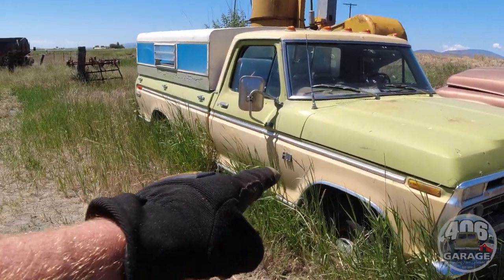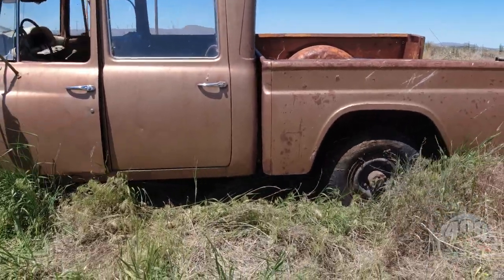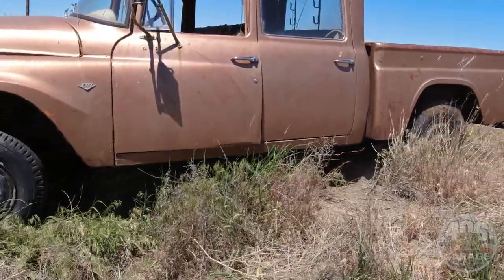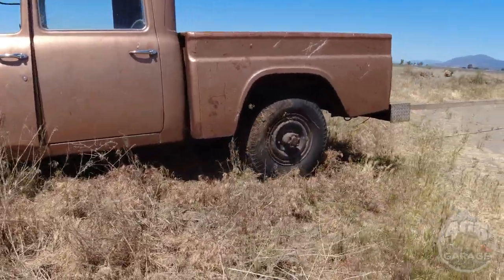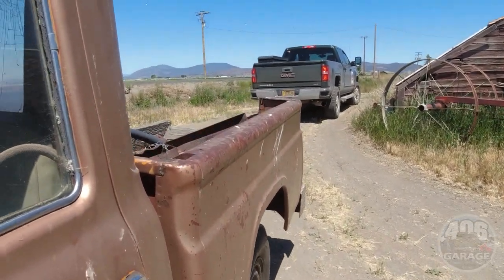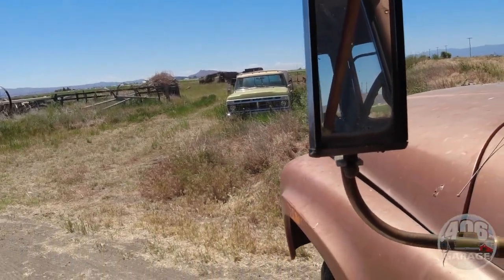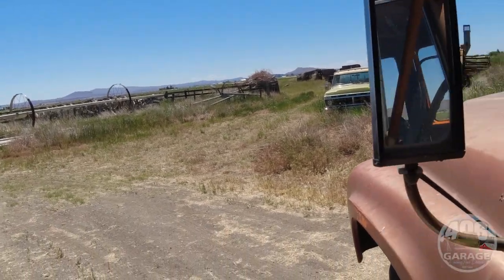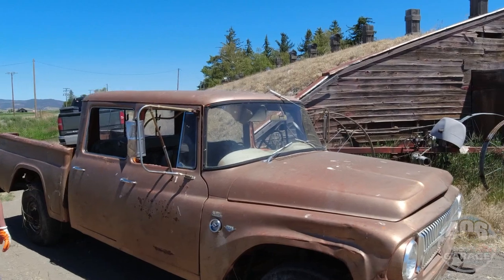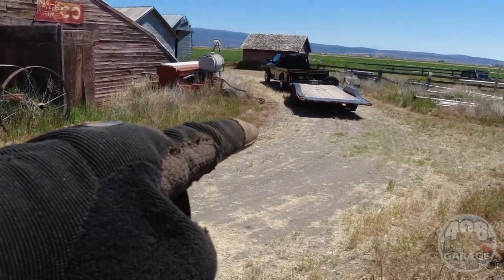We are also in negotiation on this Ford F100, so we'll keep you guys posted on that. And she rolls — pretty easily too. Got to love these California trucks: no rust, no rot, no nothing. Pretty amazing. Pretty thankful for these. We need to find more — I've got my eye on a couple more. All right, we're going to load it up.